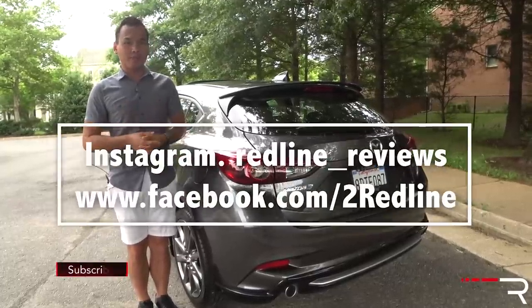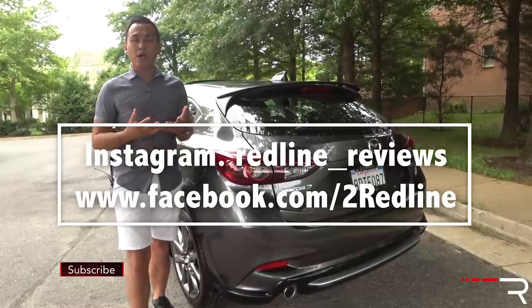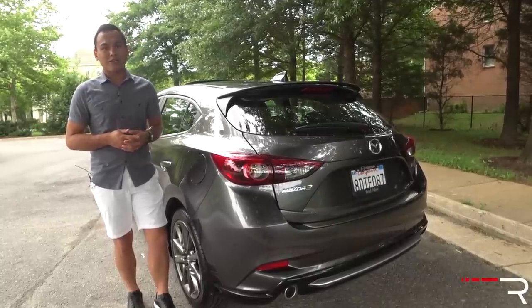If you're looking to see the latest cars I'm testing, make sure you follow me on Instagram at redline_reviews, like us on Facebook, and please keep subscribing to the Redline Reviews YouTube channel for all the latest reviews. Thank you so much for watching — I'll catch you all in the next video.